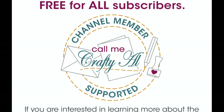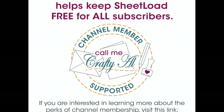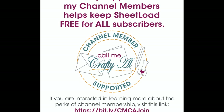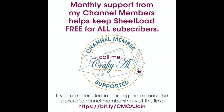I'd like to take this time to send a special thank you to all of my Call Me Crafty Owl channel members. Your monthly support helps me keep creating and sharing here on YouTube, and keeps sheet load of cards free for all of my subscribers. If you're ever interested in learning more about the perks of channel membership, I have a link in the description box below.